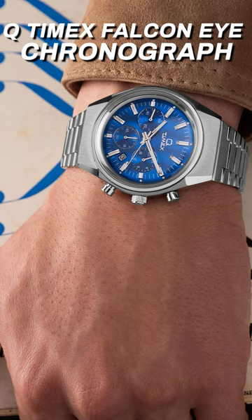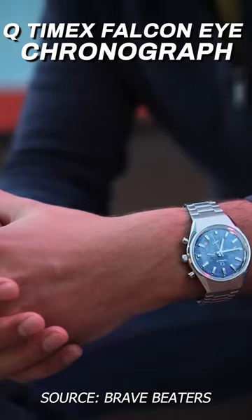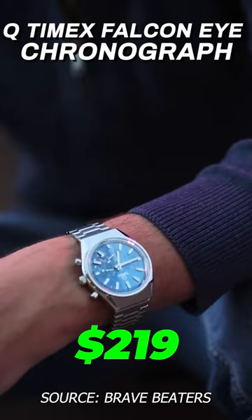Timex recently released this Q Falcon Eye chronograph. I absolutely love the blue dial here with the Cote de Janeiro stripes. It comes on a three-link steel bracelet and retails for $219.